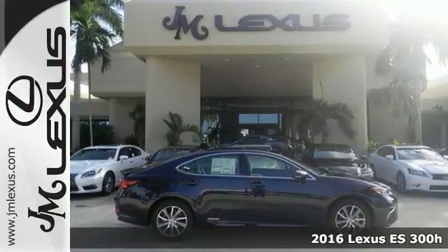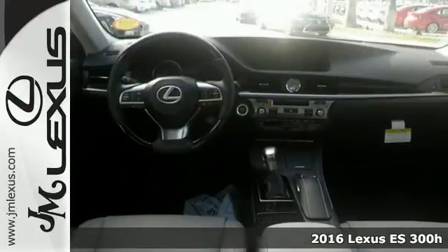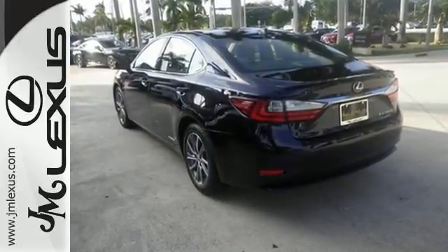Here's a 2016 Lexus ES300H. Once you arrive on the scene in this luxury hybrid sedan, people will instantly know things about you. You are aggressive, assertive, and demand only the best, like high performance and efficiency.